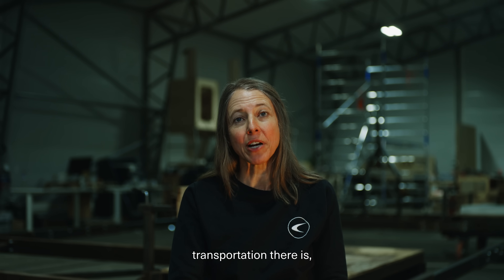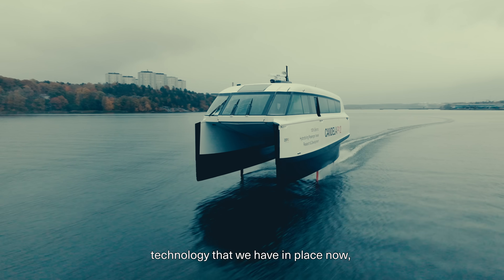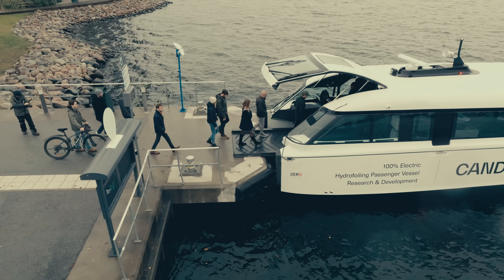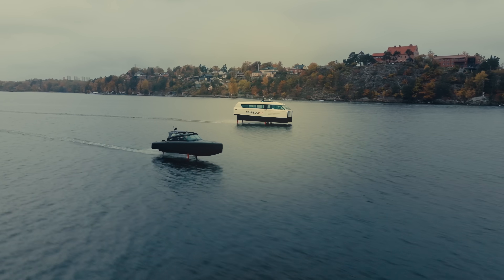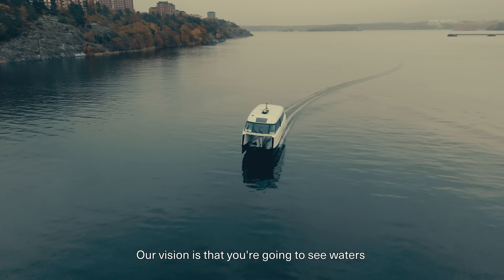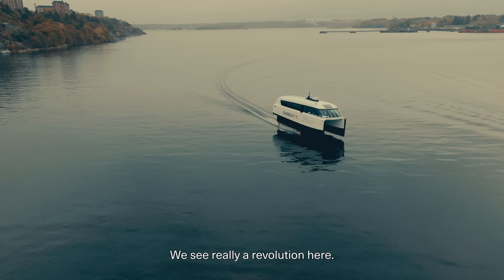Ferries are by far the most polluting form of transportation there is. But we can change that with the type of technology that we have in place now with the P12. Our vision is that you're going to see waters being used much more than today. We see really a revolution here.